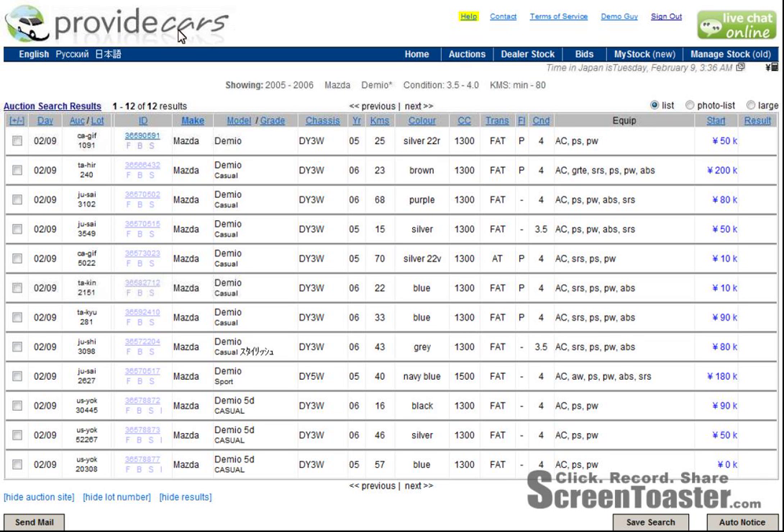We've previously been looking at how to set up a very simple search — you can see previous screencasts for that. What I've done is a quick search, and you can see the results here. It's for 2005 to 2006 Mazda Demios with an auction grade or auction condition of 3.5 to 4, and with a mileage requirement of anything from zero up to 80,000 kilometers.